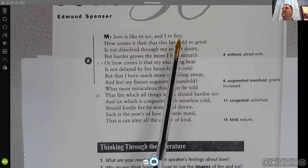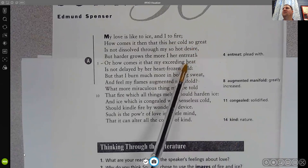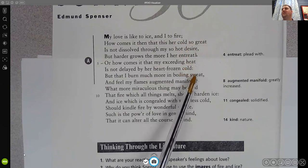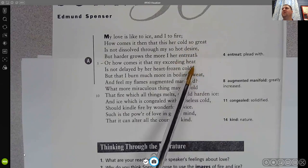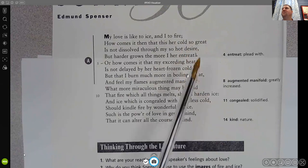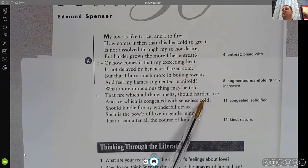This sonnet also has a rhyming scheme. There's fire and desire; great and entreat. So A-B-A-B. Then continuing: heat, cold, fold — and told, ice, cold — giving roughly C-D-C-D. Then D-D-E-D-E, F-F in the final couplet. There could be other rhyming schemes depending on how you read the words.